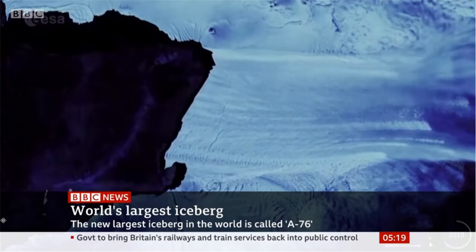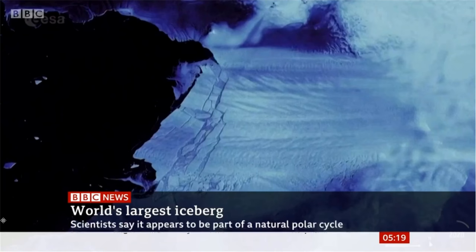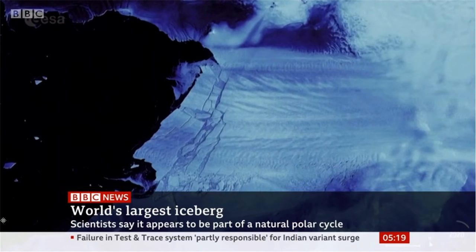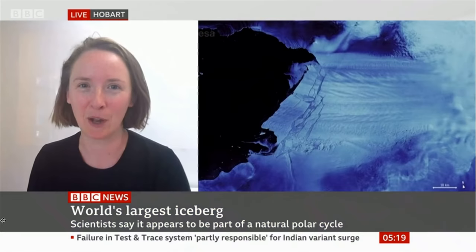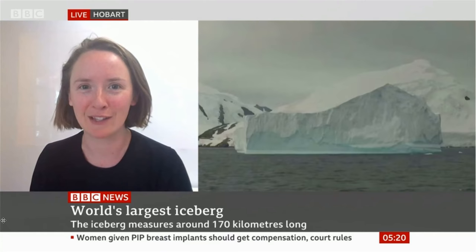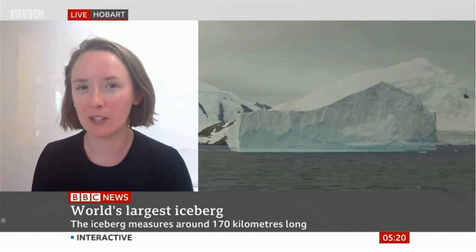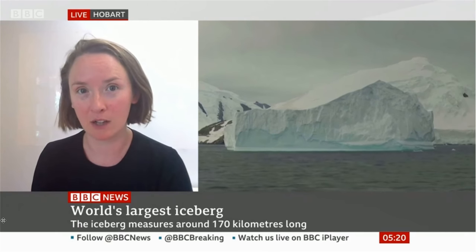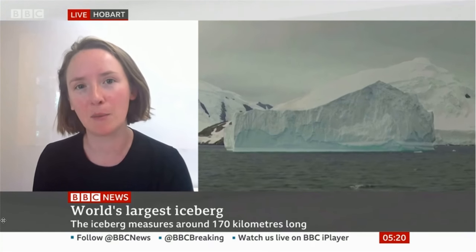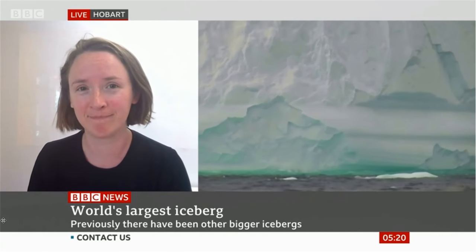Do you know where it's going to end up? And does that matter where it ends up? Unfortunately, it's notoriously difficult to predict where these big icebergs will go. They're driven along by winds and also by ocean currents, and predicting those things far in advance can be very challenging. It's going to move roughly west and north towards the Antarctic Peninsula, and it might end up on a similar track to the one that last year was threatening South Georgia.